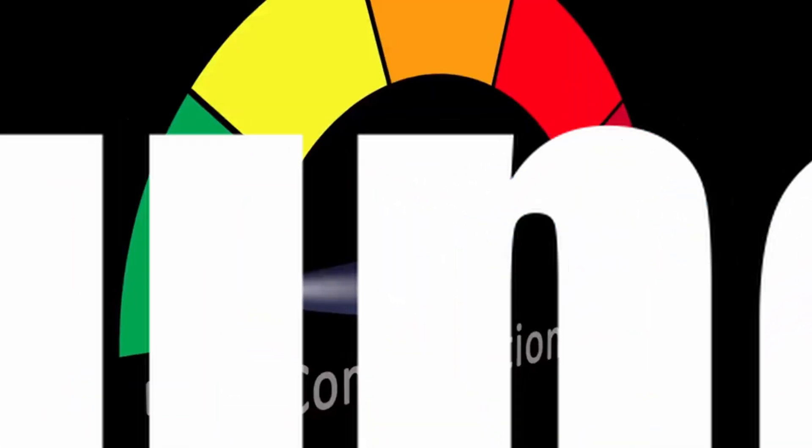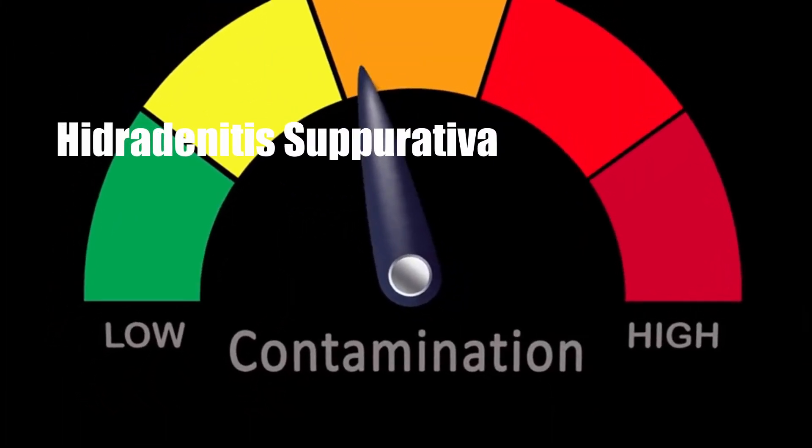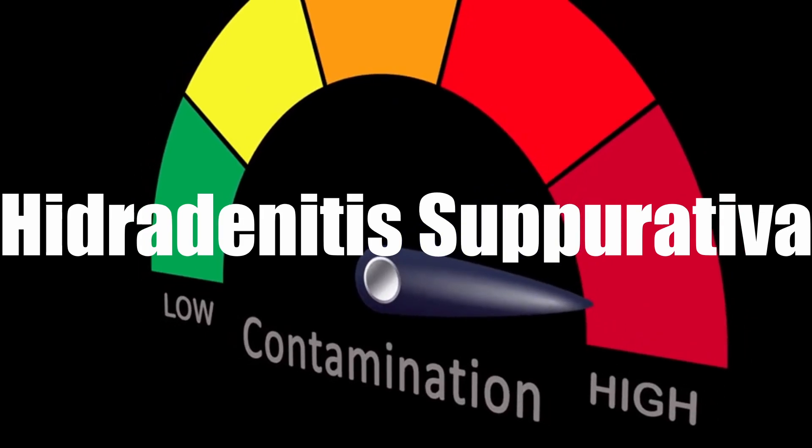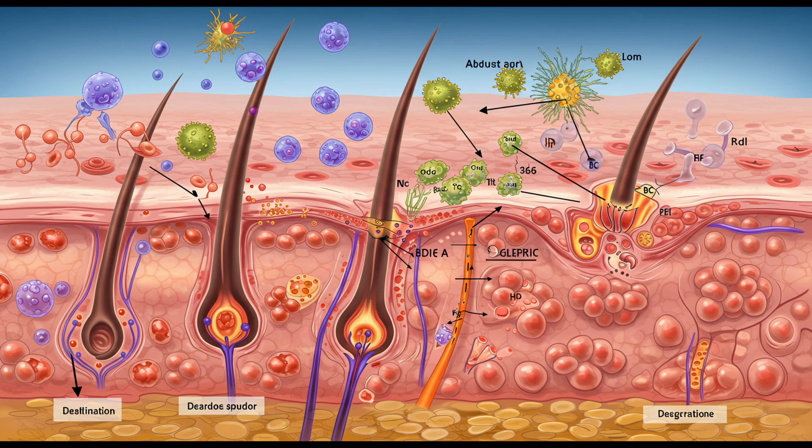Welcome to The Deep Dive. Today, we're getting to a condition that's probably more common than many people realize: hidradenitis suppurativa, often called acne inversa. We want to explore what really drives this chronic inflammatory skin issue.